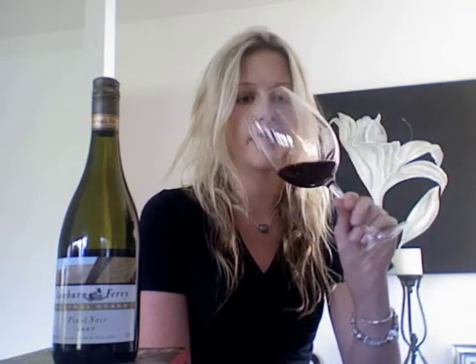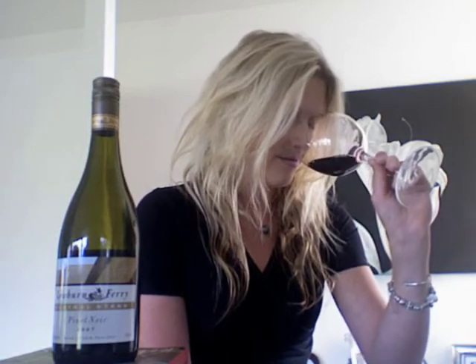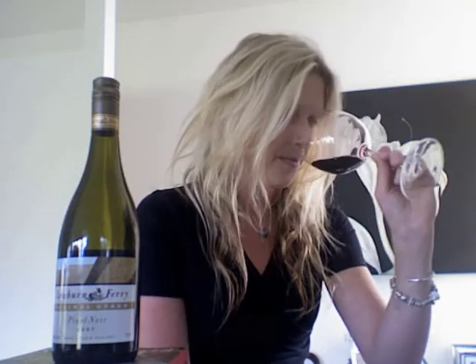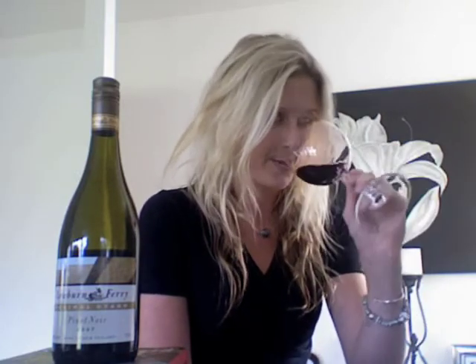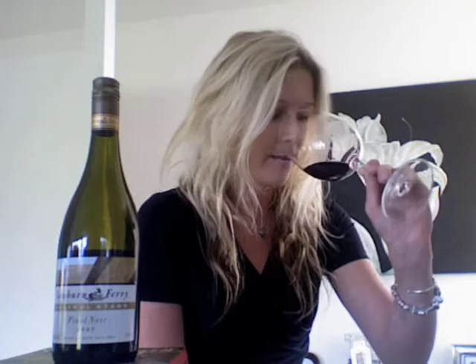Yeah, it's a very deep red on the nose. You get lovely cherries, lots of cherry fruit, and some other dark fruits — perhaps some raspberries as well. It's very, very fruit-driven on that nose. Picking up also a little bit of spice as well, and some thyme from the hillsides. A lot of wild thyme grows in Central Otago around all the vineyards, so you often find that Central Otago thyme herbaceous sort of character coming through, and it's definitely present in this one.